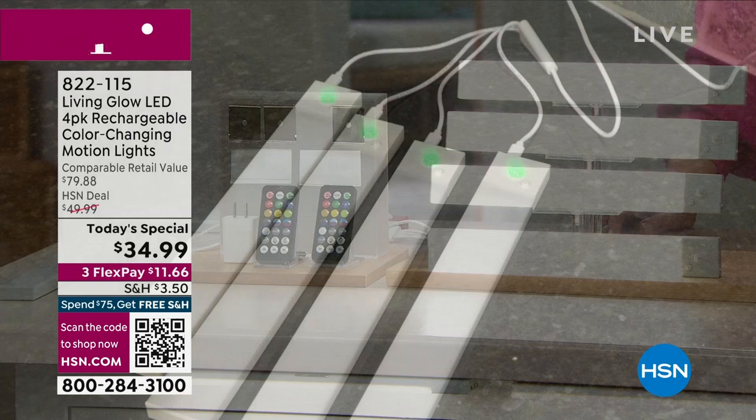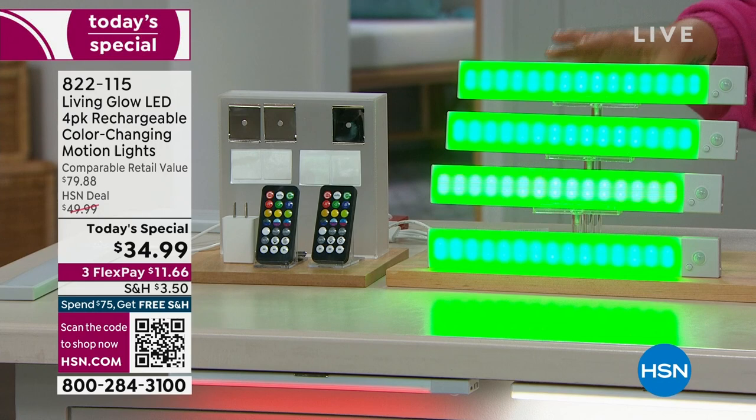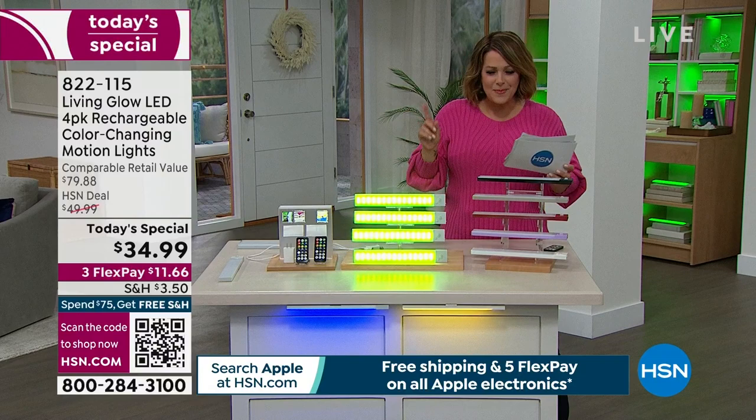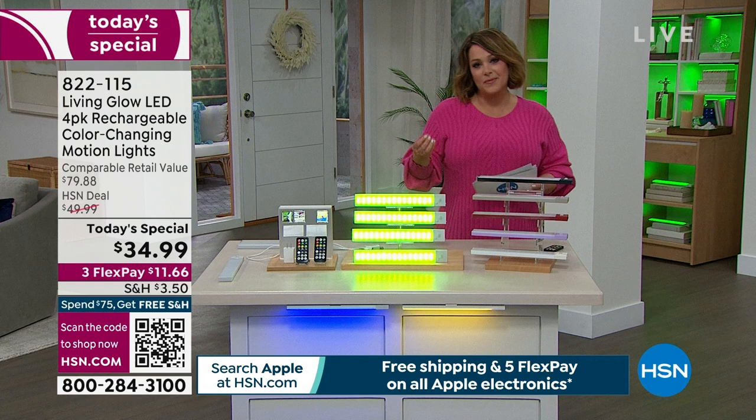They're not just practical — they're fun, because not only are they motion detecting, they're color changing. You can set them to cycle through 13 different fun party colors, or set a specific color for Valentine's Day, a team you're rooting for, or any special party. We're creating a vibe in the house. Already over 15,000 gone today, and millions sold at HSN.